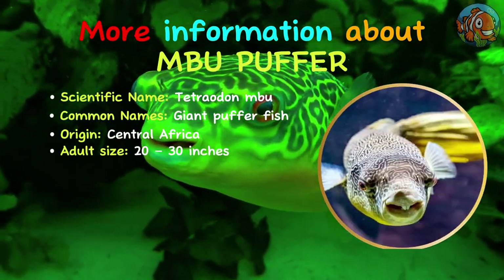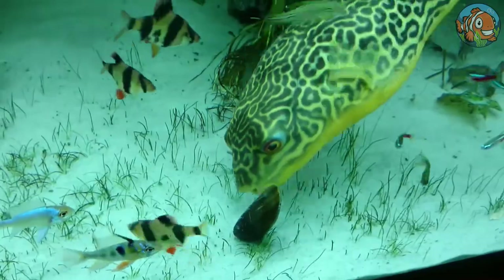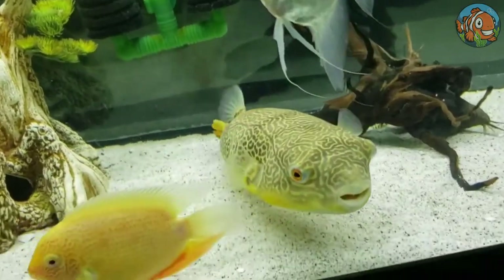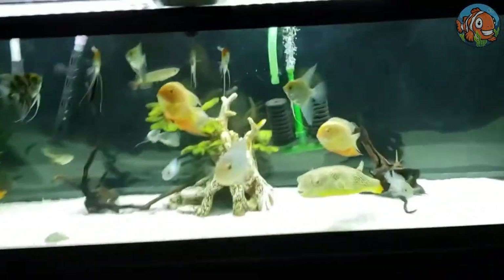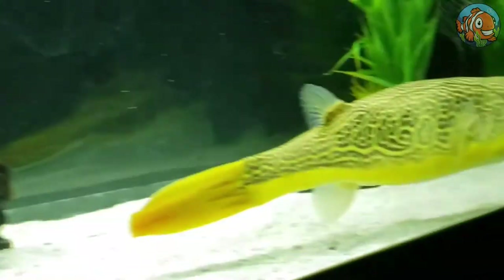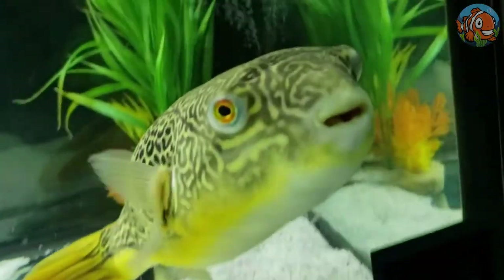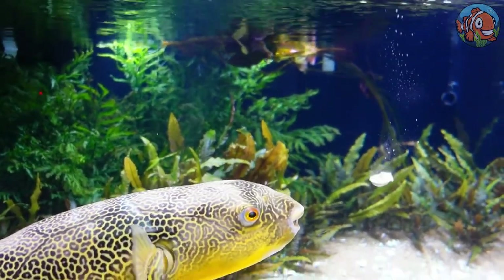Third is the Mbu puffer fish. Unlike the first two kinds, the Mbu puffer fish has nothing nano about it. This giant puffer is a beautiful pet for committed and knowledgeable fish owners. These enormous freshwater puffer fish need a massive aquarium with hundreds of gallons of thoroughly filtered water. They may be maintained in a community tank, but stay away from bottom dwellers with sluggish swimming speeds, since the powerful Mbu puffer may see them as delectable food.